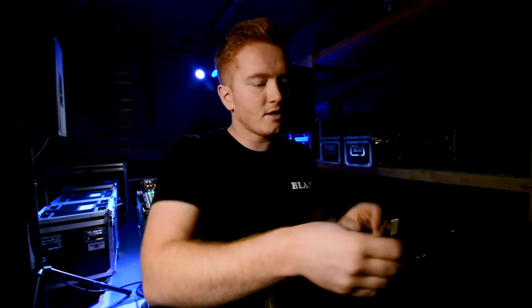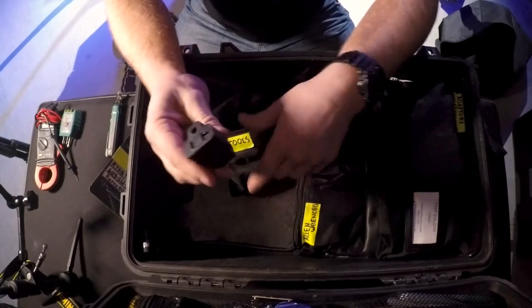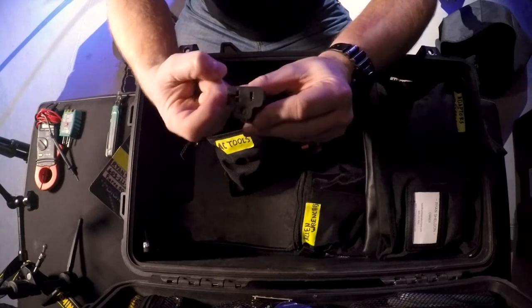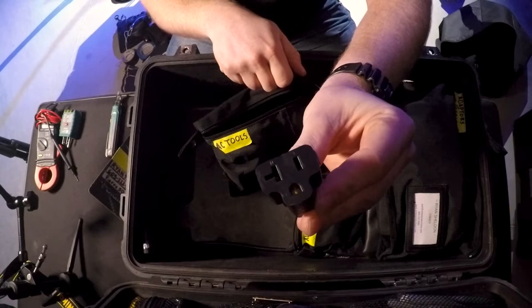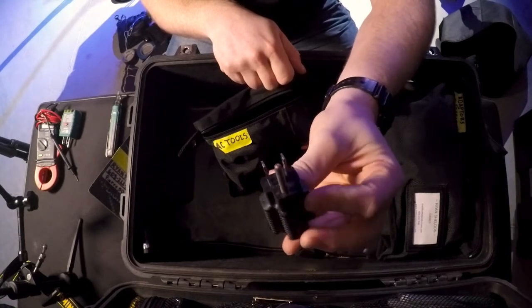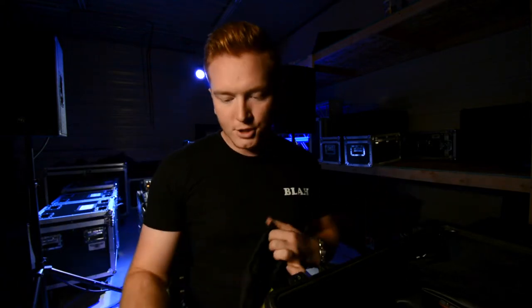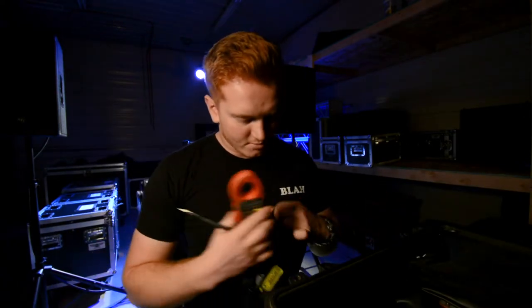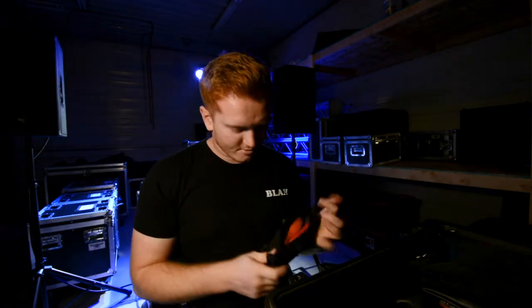The least exciting thing to end off the AC tools bag is a turn-spade 20-amp to regular Edison adapter. While you don't like to use tools that convert like that, they are handy to have when you're in a pinch. AC tools — check.